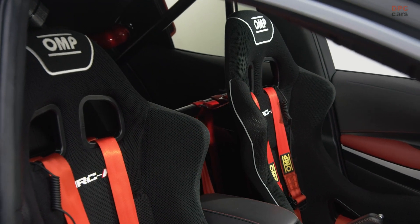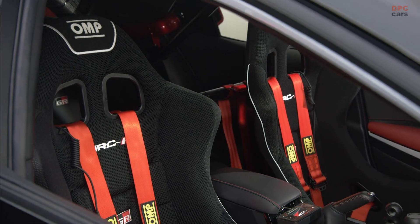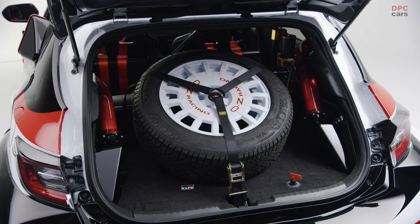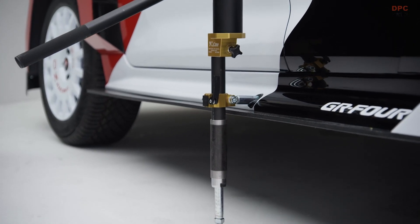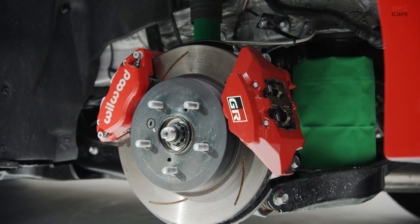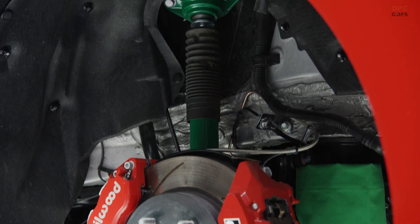Combined with the custom bodywork, the result is a stance that is six inches wider than stock. The production G16E-GTS 1.6-liter three-cylinder port-injected turbo 12-valve double-overhead cam engine, with its single-scroll ball-bearing turbocharger that already produces a healthy 300 horsepower and 273 pound-feet of torque, provides a solid heartbeat for this new hot hatch.